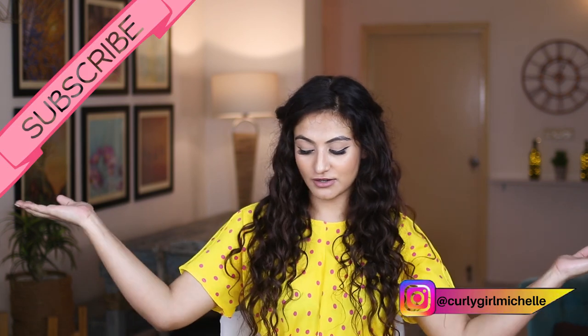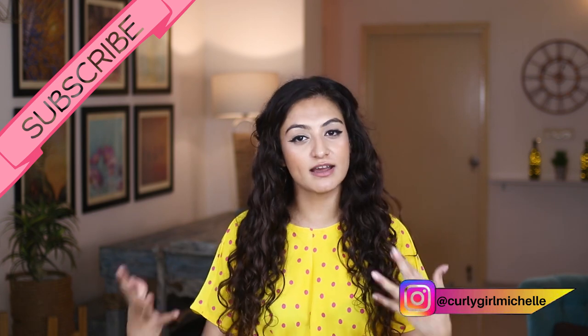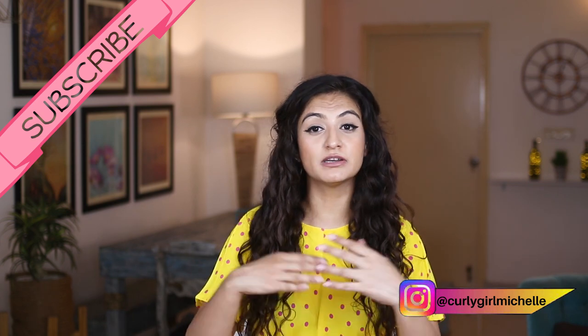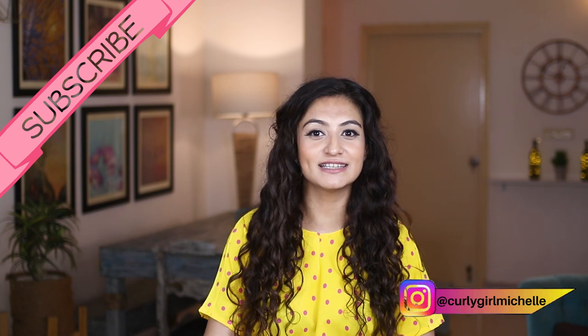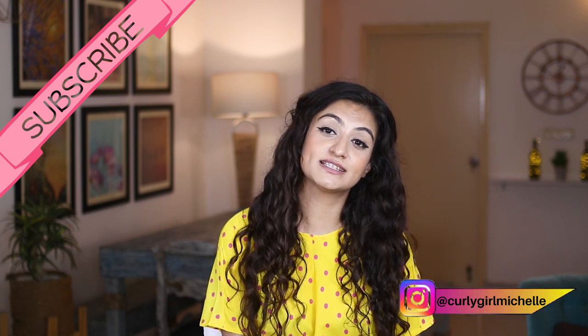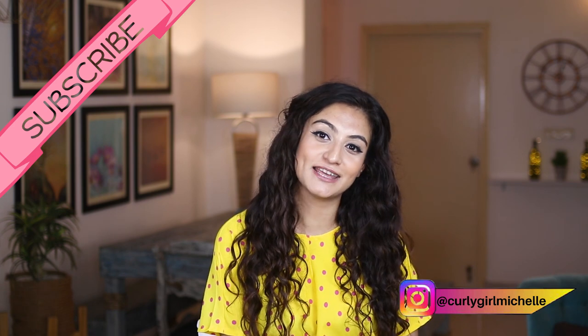Anyway, those are all the skincare products I used in the past. Now that companies are starting to send me PR, I'll be reviewing those brands — but I felt it was important to first tell you what I used before YouTube. Hopefully you've enjoyed this video. If you did and you want to see more creators replicate this, feel free to tag them. Thanks so much for watching — my name is Michelle and I'll see you in the next one.